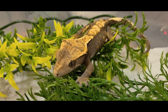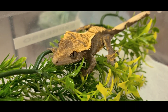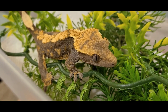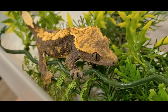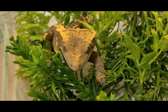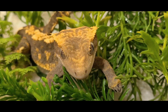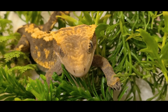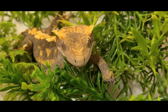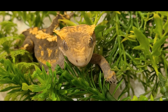Last but certainly not least of the crested geckos is Expresso. One thing I love about Expresso is his deep base color - it almost reminds you of a cup of espresso - but he also has golden yellow and deeper orange tones to his head, and I really like that contrast. Another unique thing about Expresso that you can't really see in the video is that he has some black spots on his side - to me that's a genetic surprise. Things that are unique make a gecko extra special to me. It's been such a great experience getting to breed crested geckos this year.